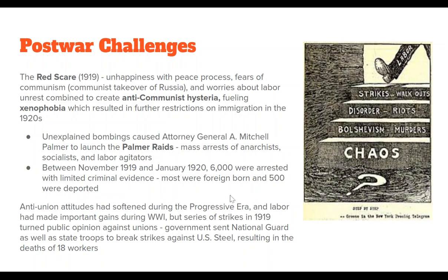A series of unexplained bombings caused Attorney General Mitchell Palmer to launch the Palmer Raids — mass arrests of anarchists, socialists, and labor agitators, many of whom had nothing to do with any violence. Between November 1919 and January 1920, 6,000 people were arrested with very limited criminal evidence, most of them foreign-born, and 500 were deported. Anti-labor union attitudes had softened during the Progressive Era, and labor had made important gains during World War I, but the series of strikes in 1919 turned public opinion against unions. The government sent in National Guard and state troops to break steel strikes in 1919, resulting in the death of 18 workers.